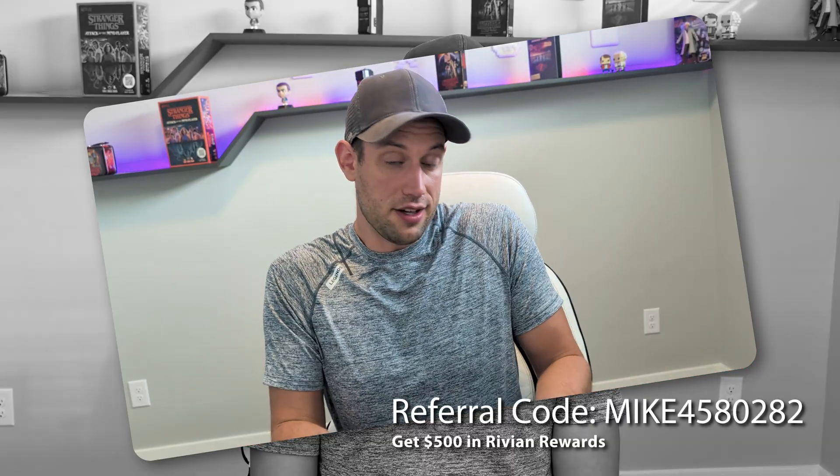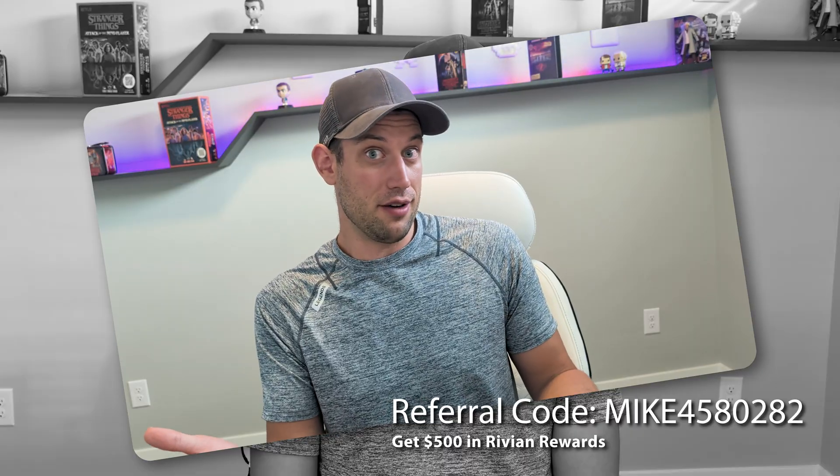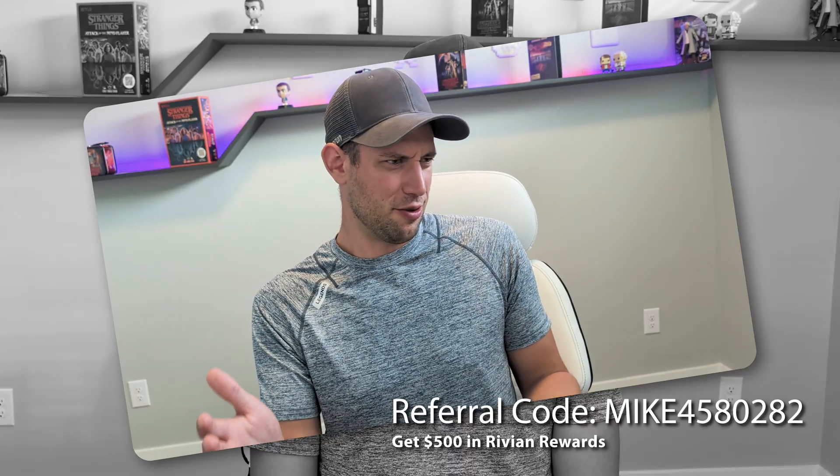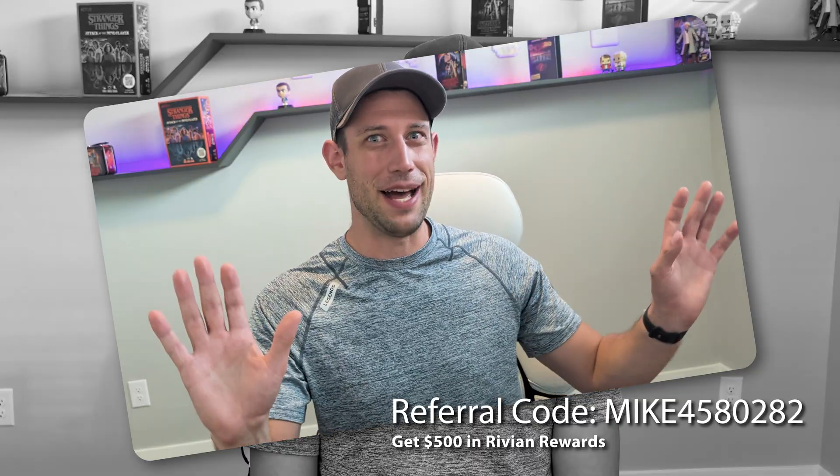Now let's talk about early sensor fusion. But first, a quick note: if you find this content interesting and you're thinking about buying a Rivian, use my referral code linked below or at the end of the video — it will give you 500 credits to the Rivian store. Anyway, back to the video.